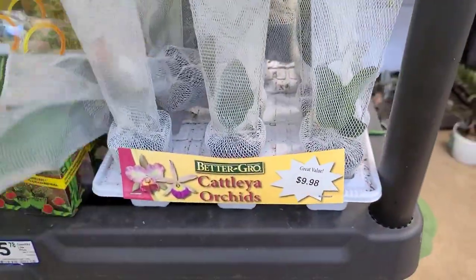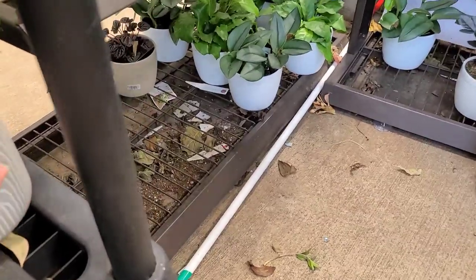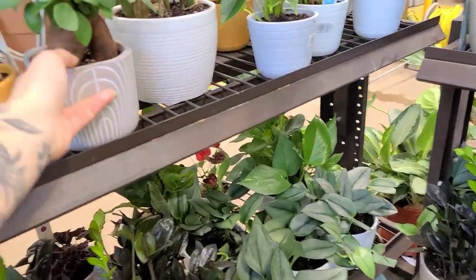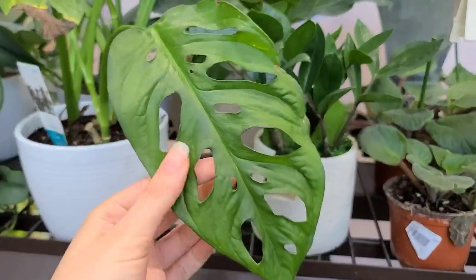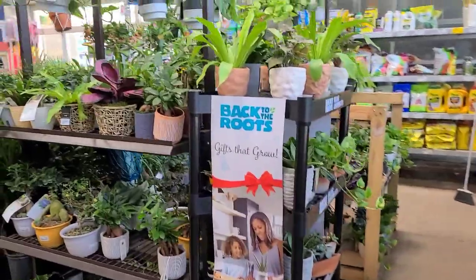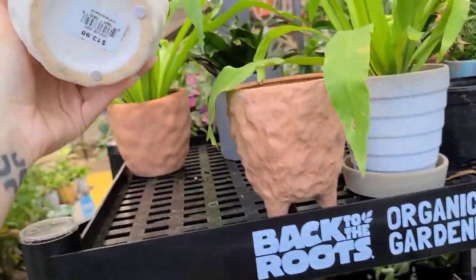More trending tropicals over here. They have these little orchid starters that look really sad. There's a cute little bonsai — some sort of ficus for $13.98. I just like these pots. This adansonii — all these trending tropicals are $19.98. Over here we have this cute little syngonium for $13.98. Some more lemon meringue.